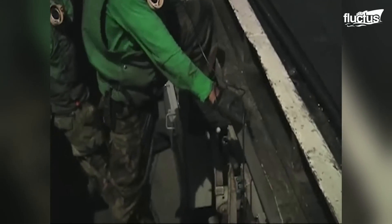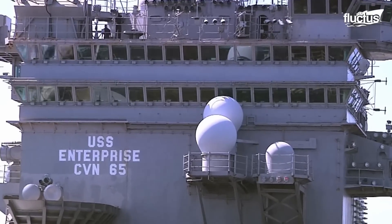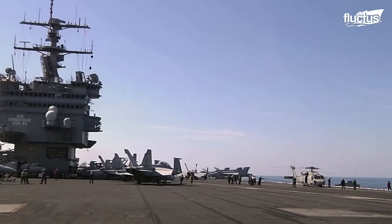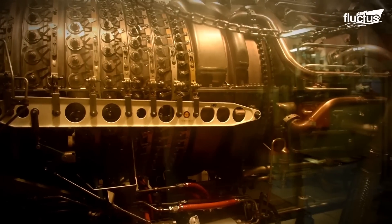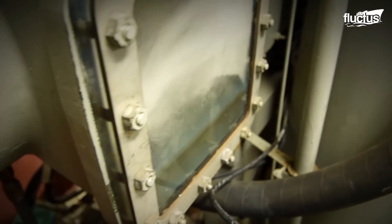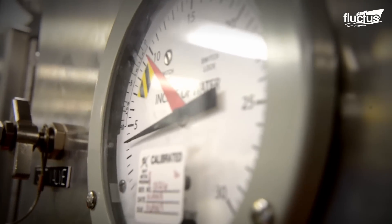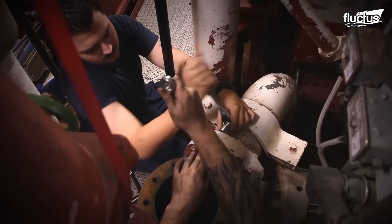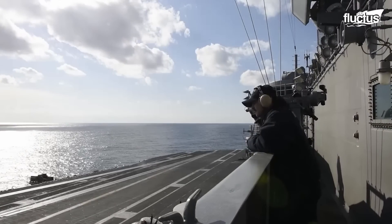In its more than 50-year service life, the Enterprise participated in several major operations and was also refitted several times to keep the ship in service. It's difficult to overstate just how important machinists are to the operation of a nuclear vessel. Though steam has been used to power ships for hundreds of years, the complexity of the systems that power each turbine on an aircraft carrier can be very intimidating. The rooms themselves are mazes of equipment, dials, and pipes that would take even a well-trained individual years to navigate.